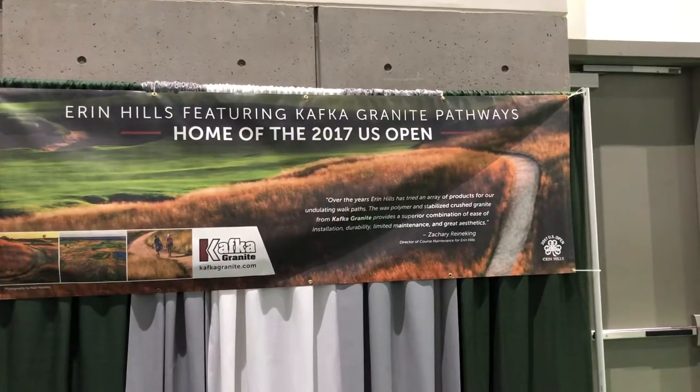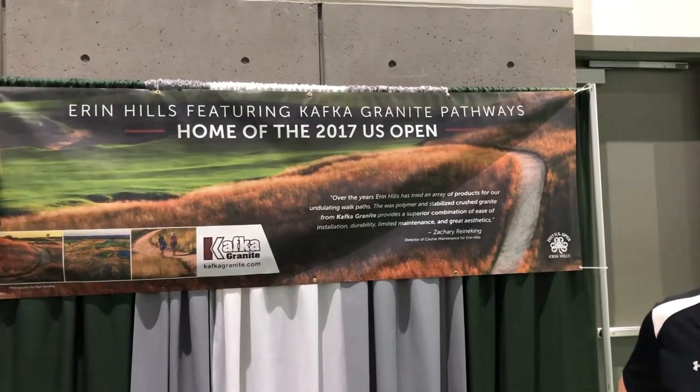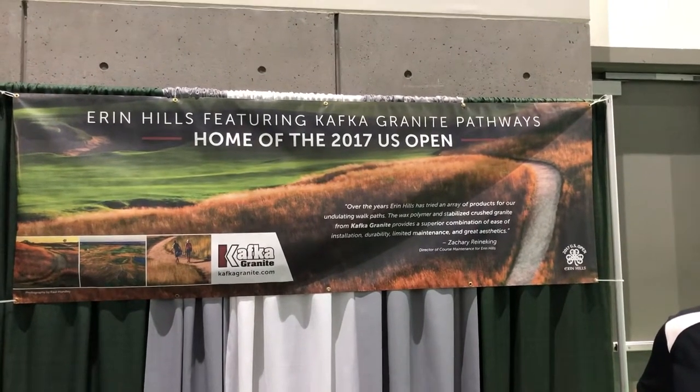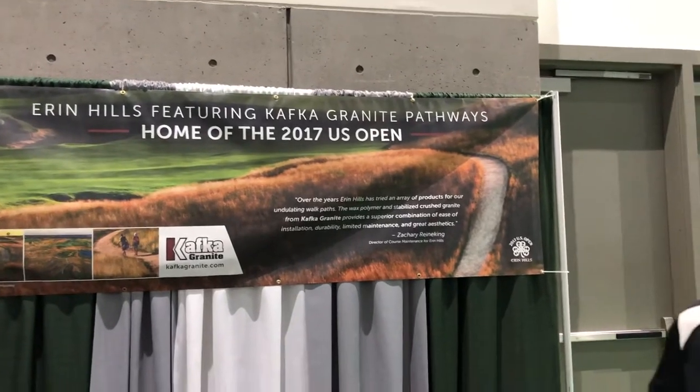Listen.golf back at the Golf Industries Show, and we're at the booth with Kafka Granite out of Mosinee. As you see on the sign there, Kafka Granite was involved in laying down some of the material for the walking paths at Erin Hills. We're joined now by the owner, Glenn Kafka.